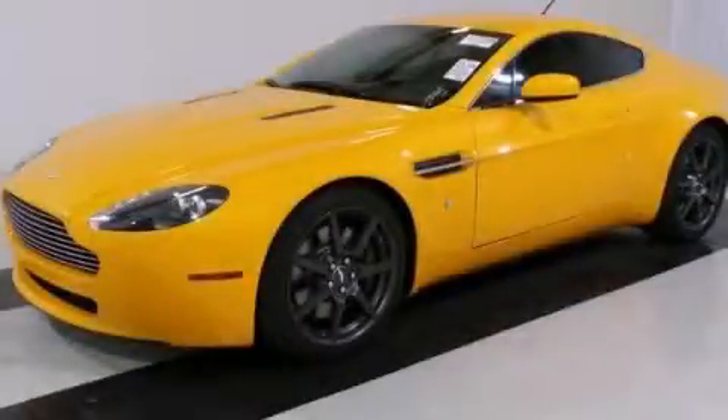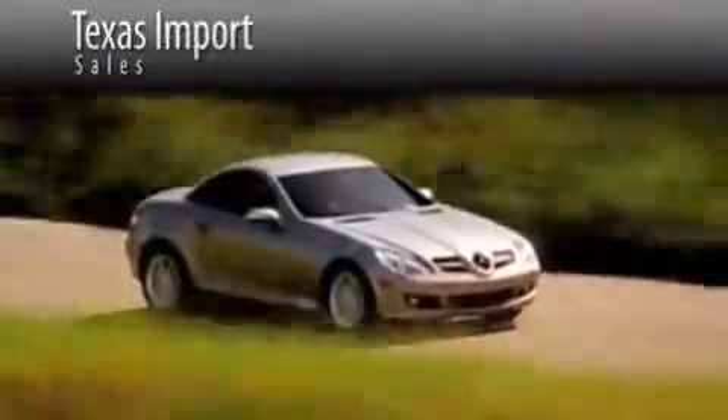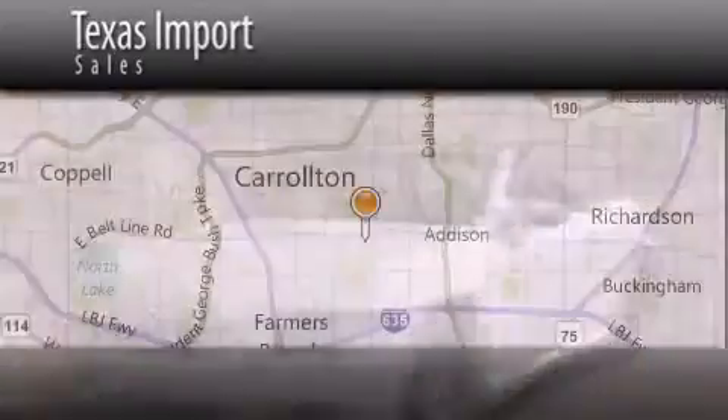Please call today to reserve this vehicle for a test drive. Texas Import Sales is located at 14807 Venture Drive in Dallas. Our goal is to exceed all of your expectations to ensure that you'll return for future visits.